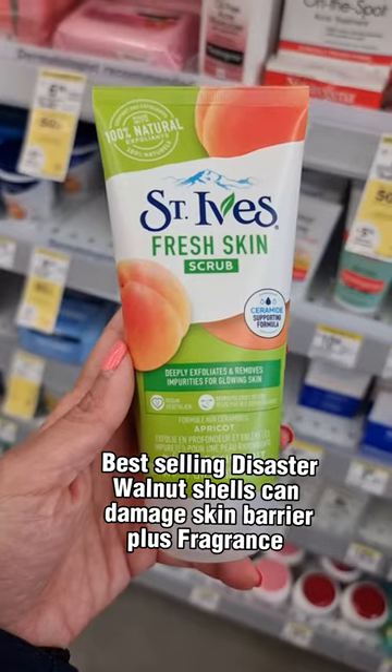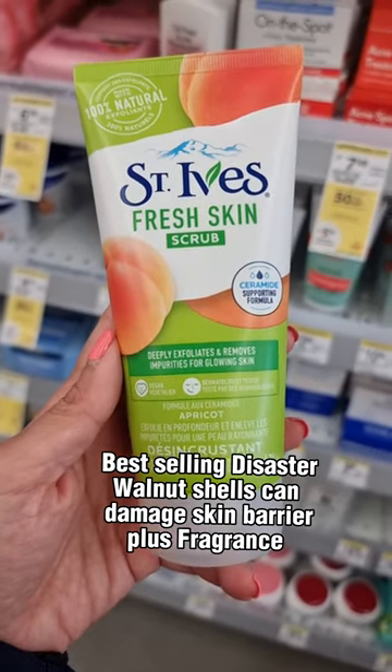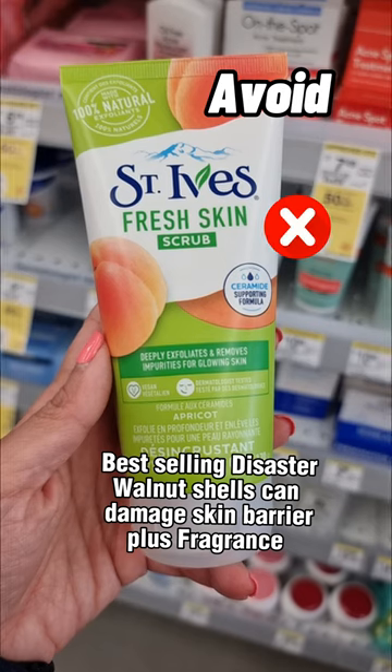Dr. V exfoliators, yes or no? Another best-selling disaster. Walnut shells can damage the skin barrier, plus it's got fragrance. Avoid.